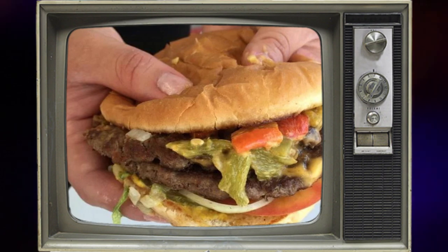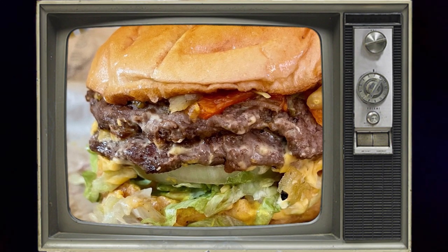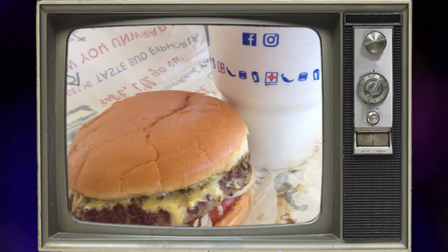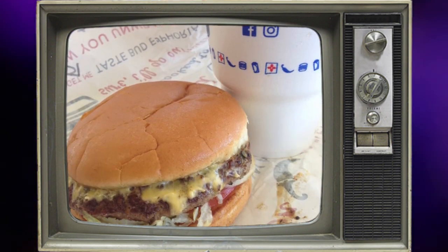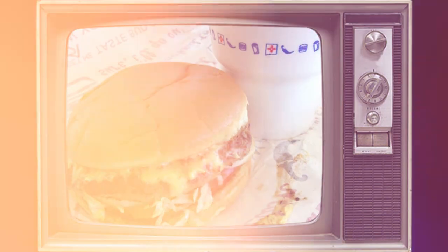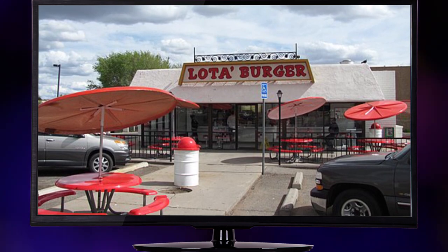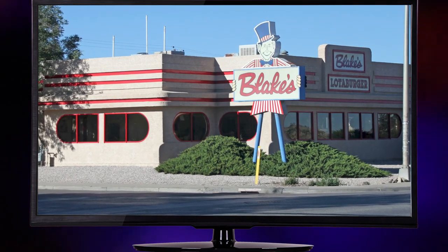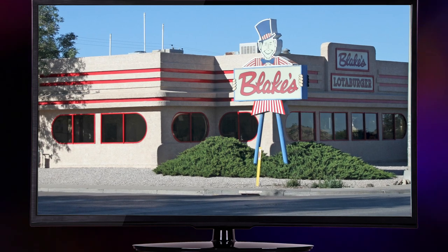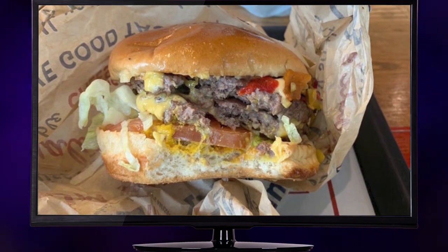It's like a treasure hunt for burger lovers. In a grand gesture of spreading their mouth-watering magic, Blake's Lottaburger set its sights on new horizons. The Lone Star State was about to experience the burger frenzy as the first location in El Paso's west side opened its doors in 2013, followed by a second location on the city's east side in 2014. Texas couldn't get enough of that New Mexican flavor.